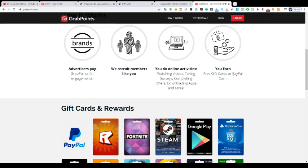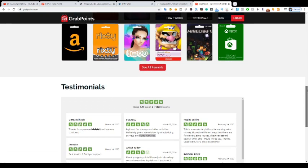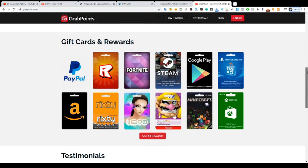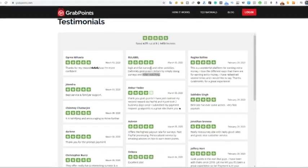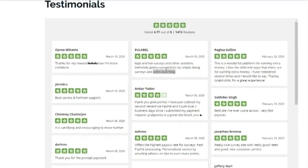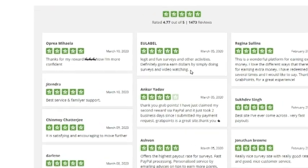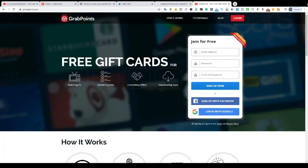You can earn free gift cards or PayPal cash — PayPal cash is the best one. There's also Fortnite, Steam, Google Play, PlayStation Store, and so many other cash-out options. You can even credit through Facebook. These are testimonials: 'Thank you for the reward, now I'm confident.' Look at this one: 'Legit and fun — I can even watch fun videos.' Another says: 'Definitely going to help dollar by simply doing surveys and video watching.' Best service and support.